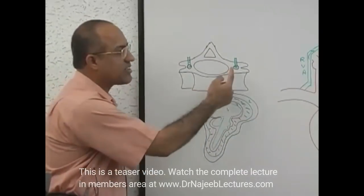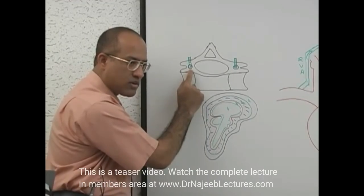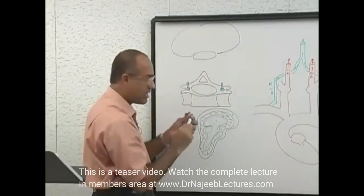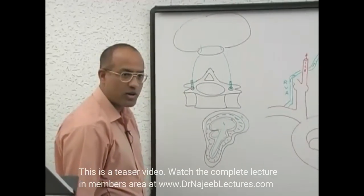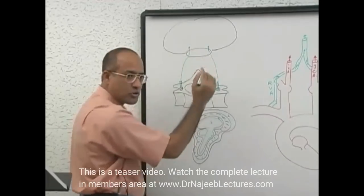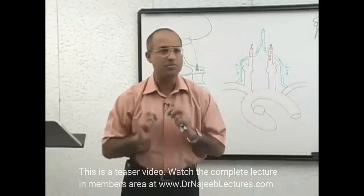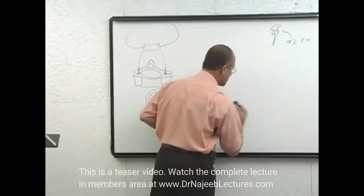The vertebral arteries pass upward through the foramina in the transverse processes of the cervical vertebrae, enter the cranial cavity through the foramen magnum, pierce the dura mater, pierce the arachnoid mater, and appear into the subarachnoid space. From there, the final small branches penetrate the brain substance. This is the pathway for the major vessels of the vertebral-basilar system.